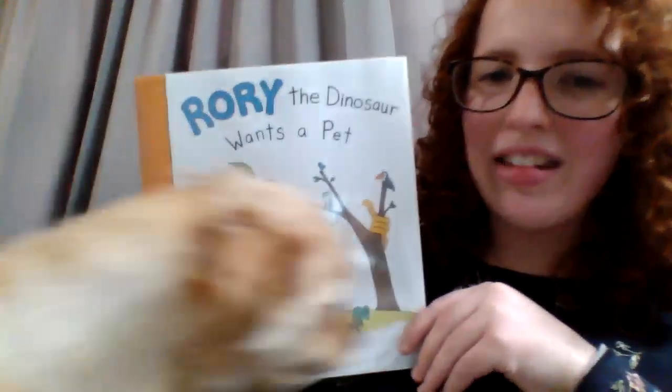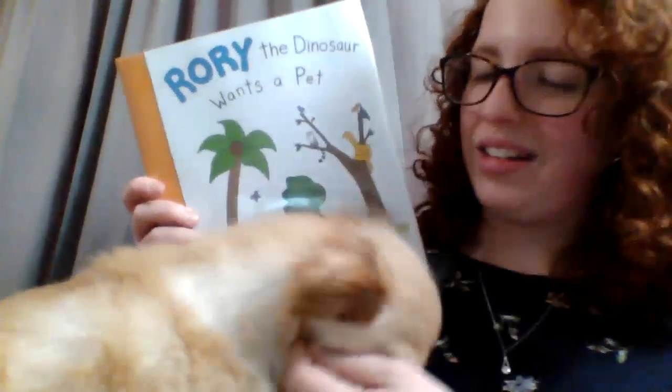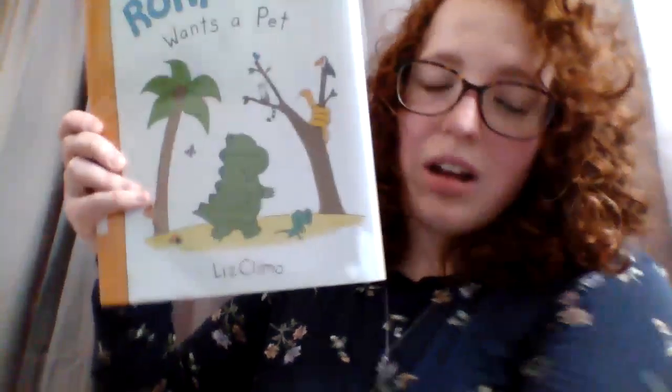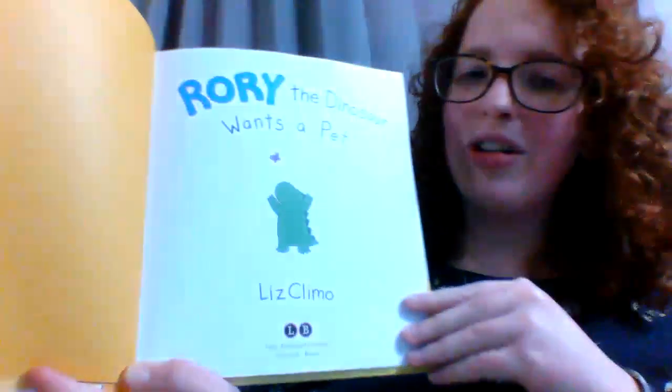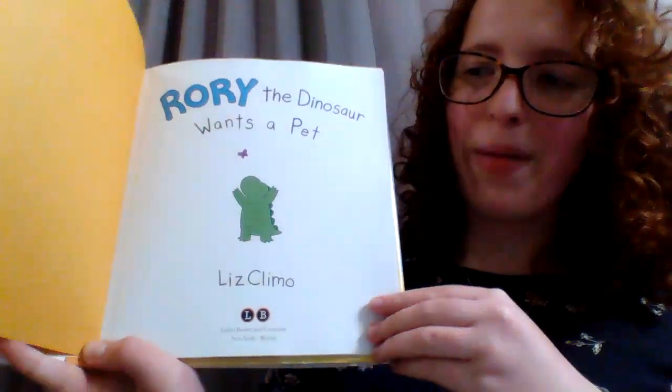Okay, lay back down now. Today our book is Rory the Dinosaur Wants a Pet. And Bambi wants all of the attention. This book is written and illustrated by Liz Climow. Okay, sit criss-cross applesauce, please. Rory the Dinosaur Wants a Pet.